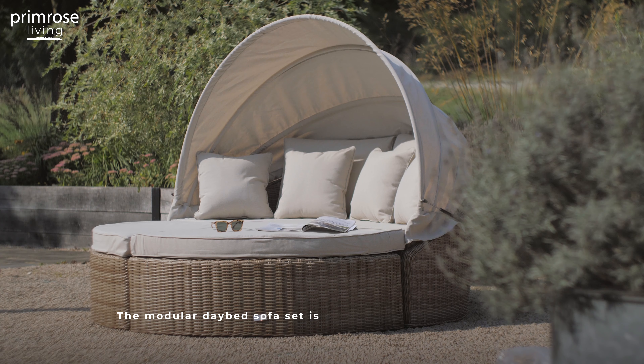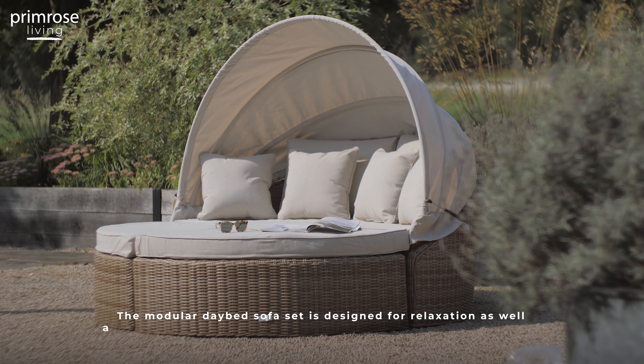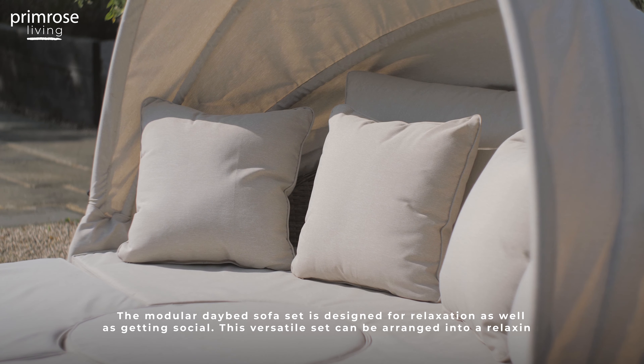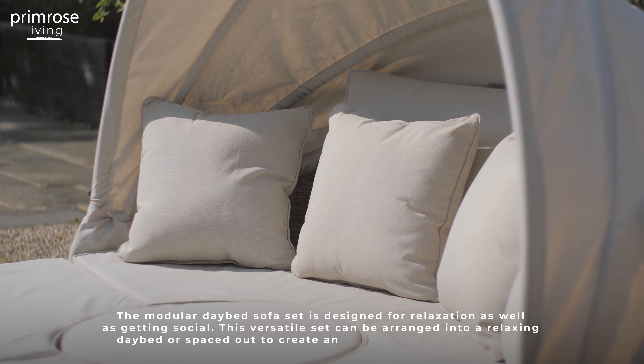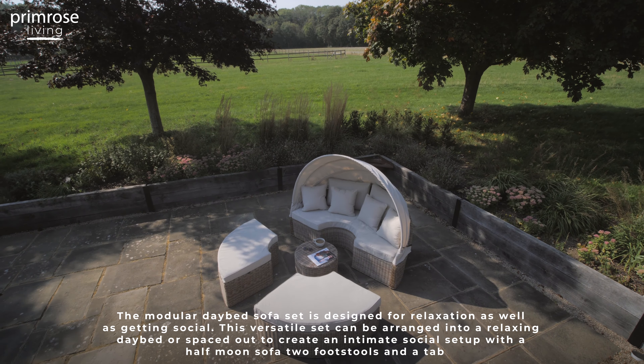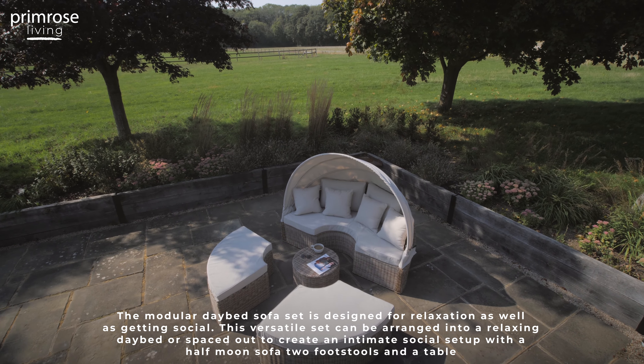The modular day bed sofa set is designed for relaxation as well as getting social. This versatile set can be arranged into a relaxing day bed or spaced out to create an intimate social setup, with a half moon sofa, two footstools and a table.